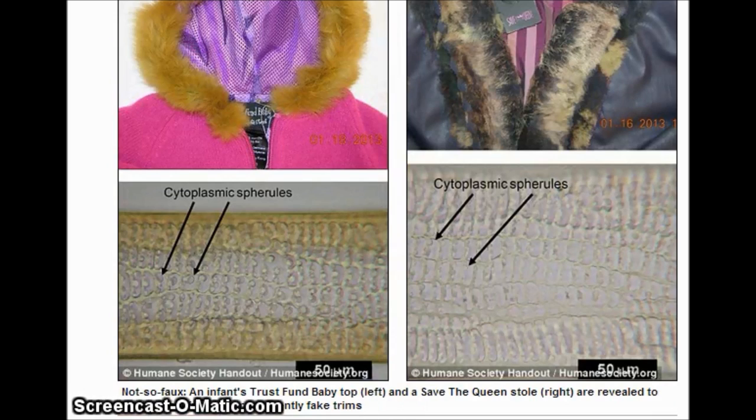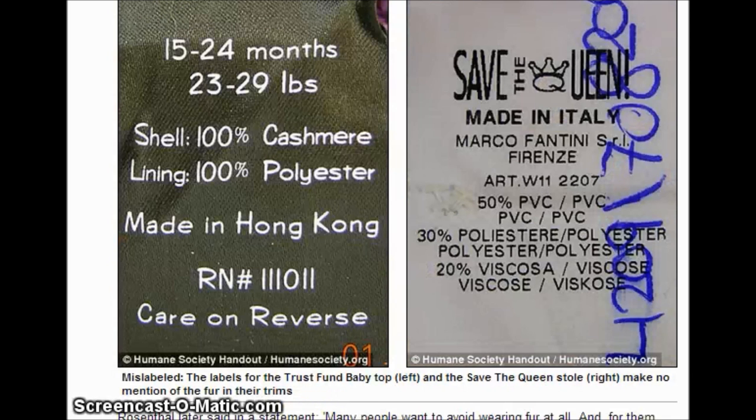It shows two different images here. An infant's Trust Fun Baby top and a Save the Queen stole are revealed to contain real fur in their apparent fake trims. The labels for the Trust Fun Baby top and Save the Queen stole make no mention of the fur in their trims.